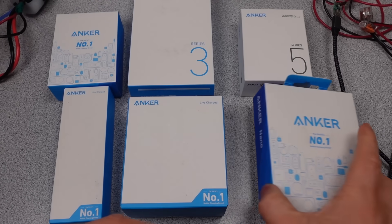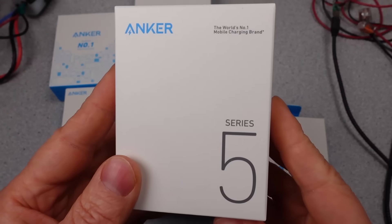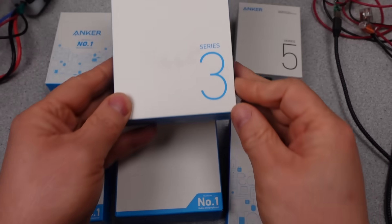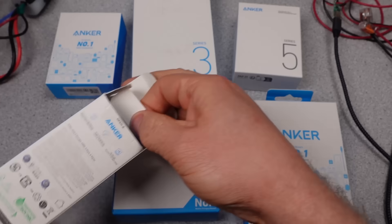Are small chargers better? They're certainly cheaper, at least on a one-off or two-off basis. So depending on the funds available and all the things you need to do to charge, they may be one way to go. There are a lot of options out there. Today is going to be focused on what's available on the lower wattage end from Anker currently.